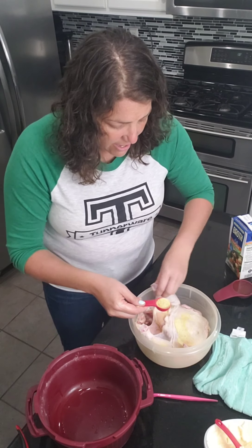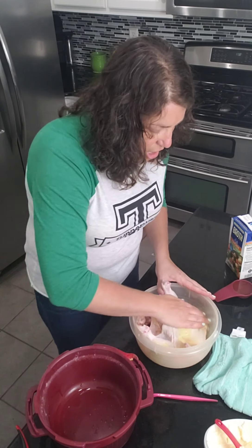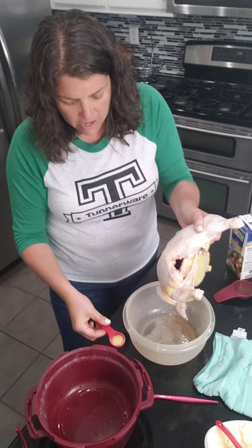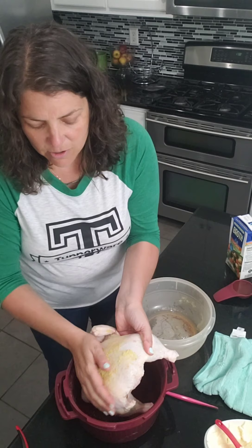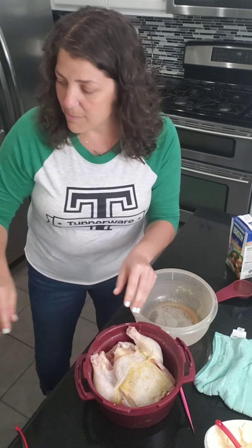Then I take another tablespoon and just rub it all over the outside. The flavor is going to be infused anyway, so it's not a huge deal, but it makes me feel good. I'm just rubbing the bird all over — that's right!